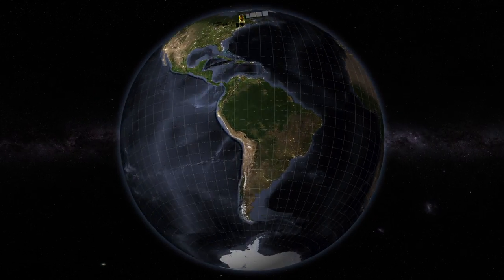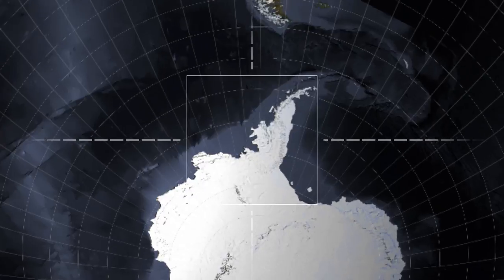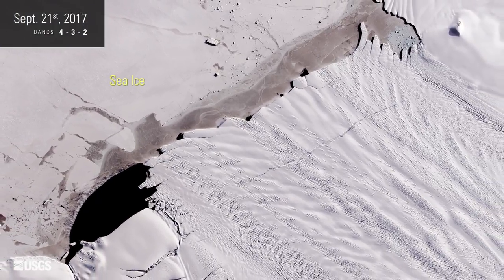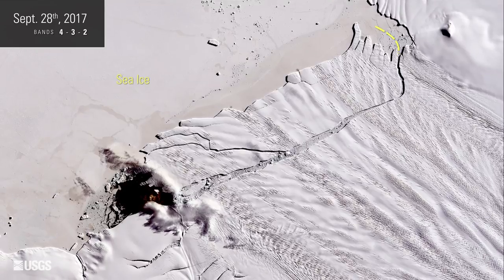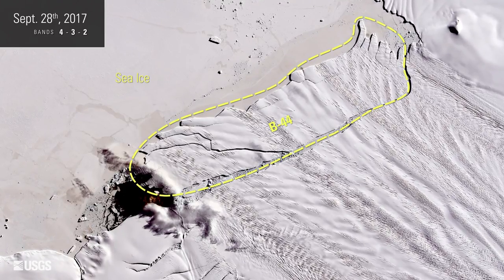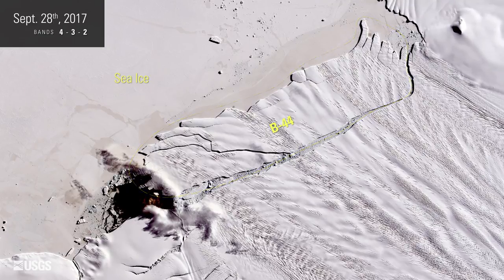Pine Island Glacier in Antarctica has snapped off its share of icebergs in recent years, evidence that the ice shelf is becoming increasingly fragile. The latest iceberg broke off around September 23rd. Named B-44, this new iceberg covers over 70 square miles.